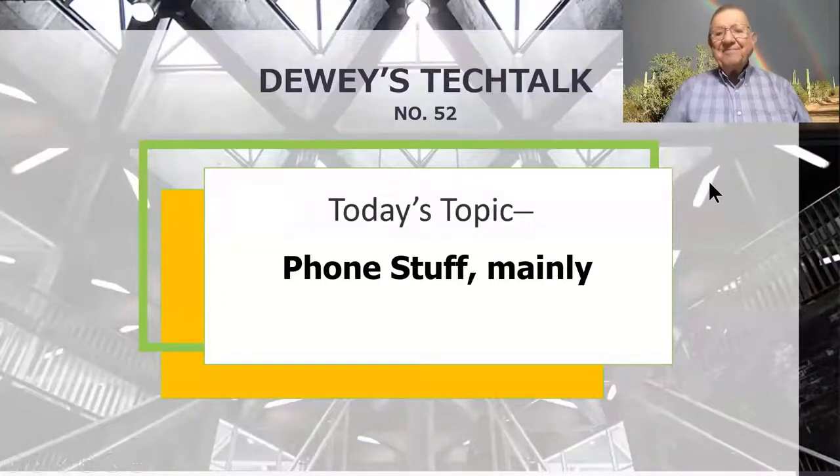Good morning, friends. I'm Dewey, and my Tech Talk topic for today is phone stuff, mainly.